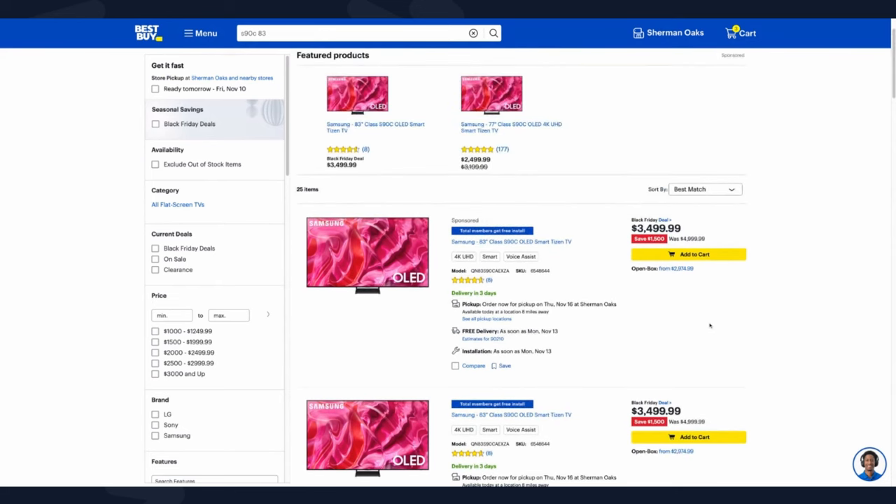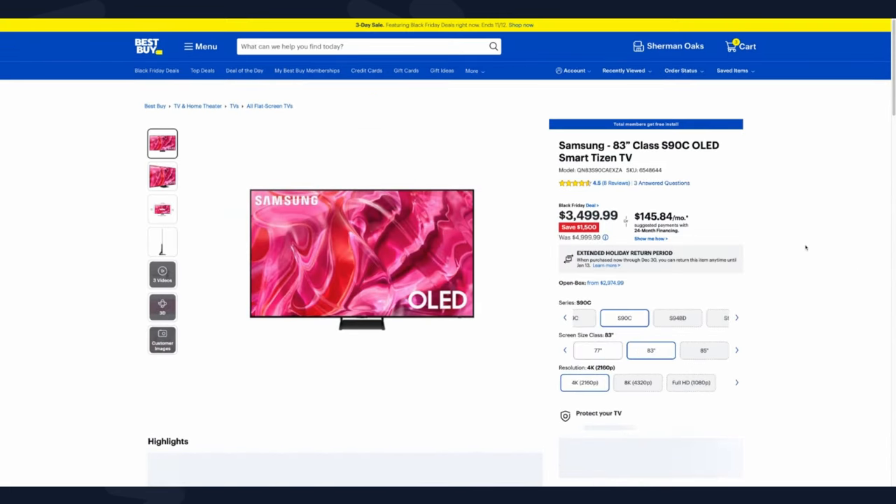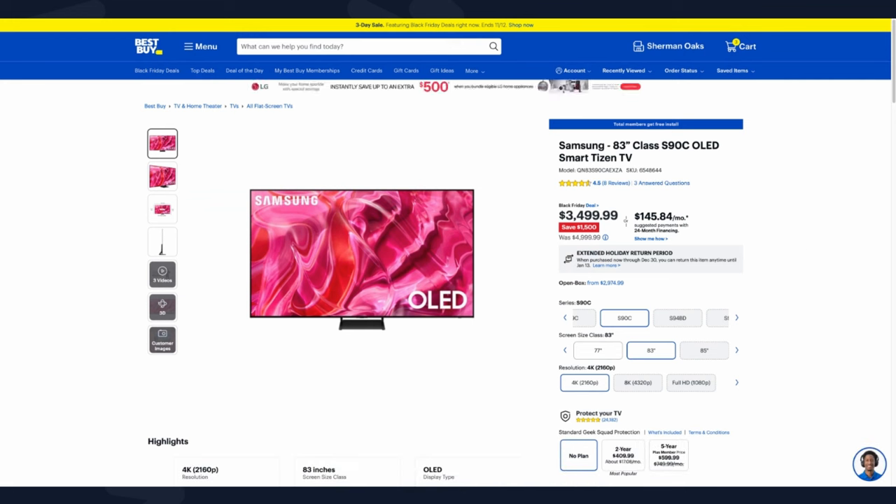The Samsung S90C W OLED is a different model — it's a W-OLED, not Quantum Dot OLED like the other S90C sizes. But at $3,499 for an 83-inch OLED TV, that's usually unheard of, and if you're part of Samsung's discount program you could get it even cheaper. At 83-inch OLED sizes it's hard to find good deals, but this is definitely one of them.